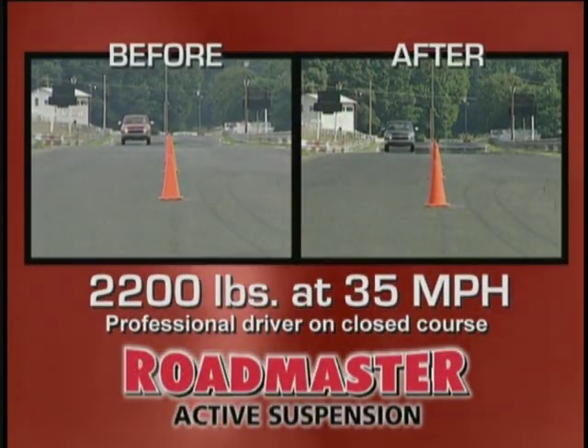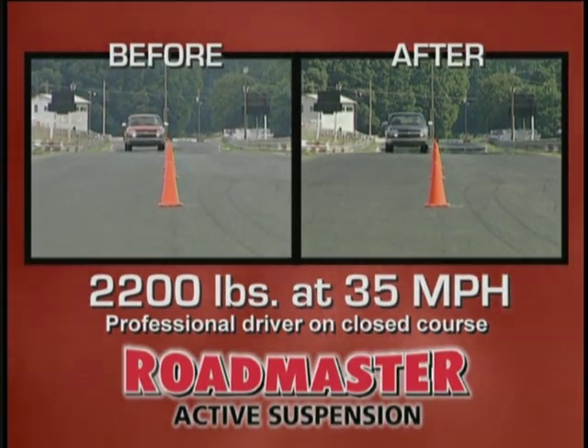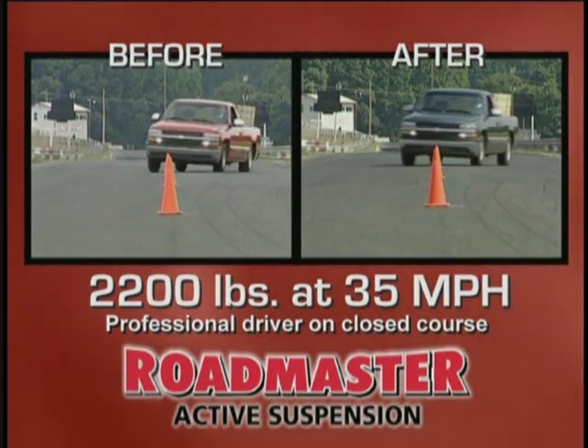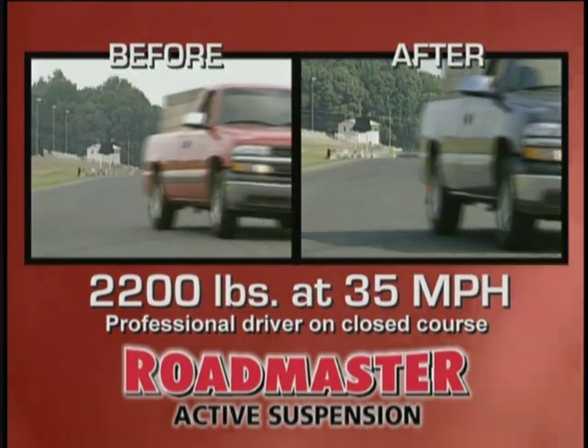Here's Roadmaster in action. Both trucks are loaded with 2,200 pounds and are traveling at 35 miles per hour. On the left, the truck is clearly out of control. On the right, the truck with the Roadmaster active suspension smoothly maneuvers safely through the cones.